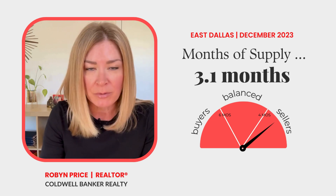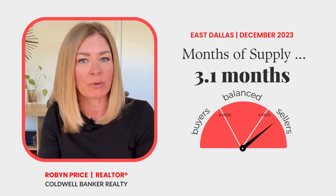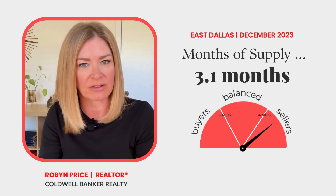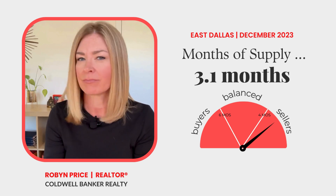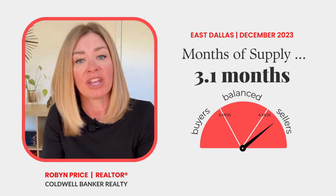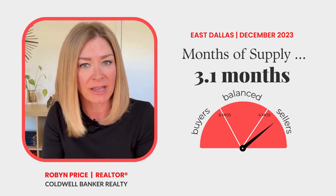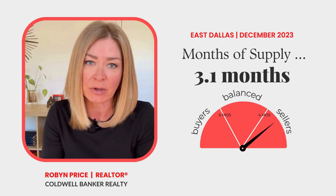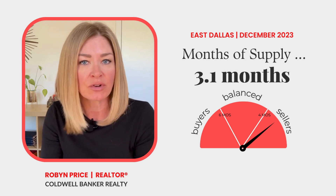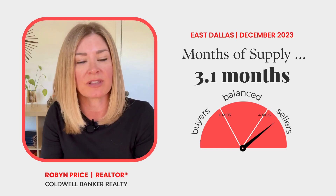Here's the pro tip or caveat to this stat. Right now, a seller's market with 3.1 months of inventory is a little different than the seller's markets we've experienced in the past. Why is that? Because sellers aren't the only players in the market — you have to factor buyers into that equation as well. A lot of buyers have decided to sit out this period of higher interest rates. So in reality, inventory remained low, but buyer activity has also dropped off over the course of 2023.